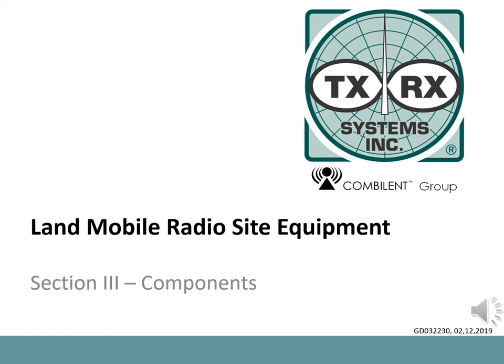TXRX Systems has a long history with transmit and receive site equipment and offers some of the most advanced and reliable components available. This training module will cover the basics of site systems, technology, and application. More detailed information will be included in further sections.